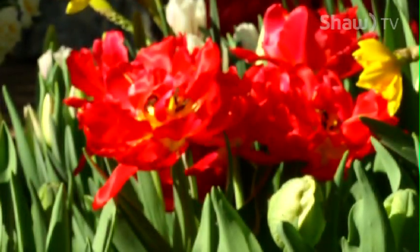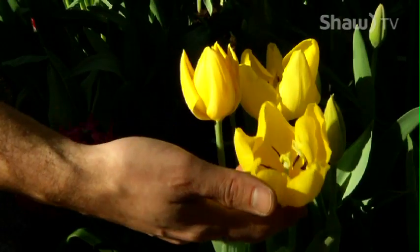A cool fact about tulips: they're native to Turkey and the areas around there, and the name tulip is derived from a Turkish word for gauze, which resembles the turban. That's how the word tulip came about.